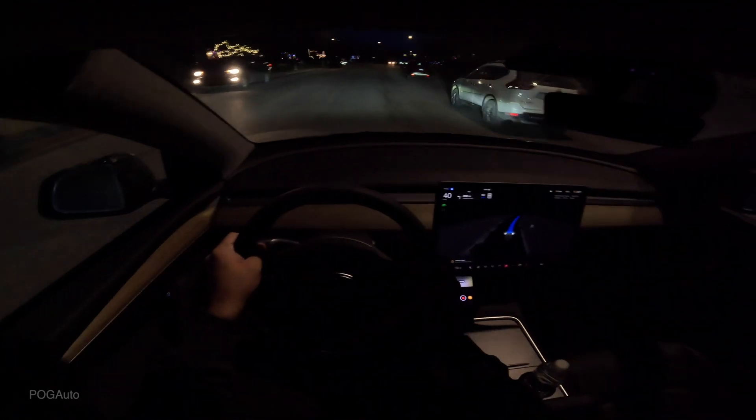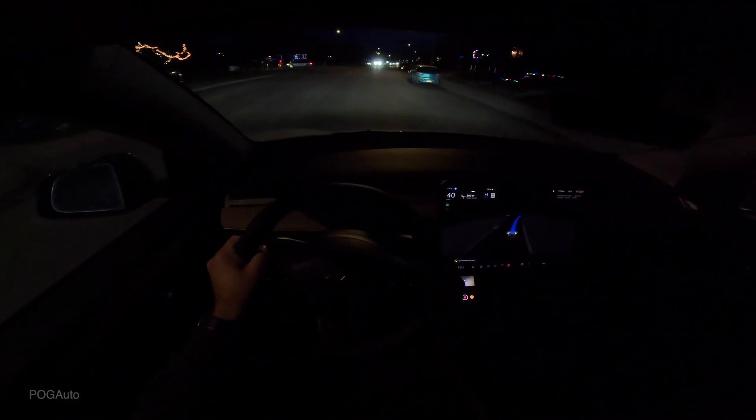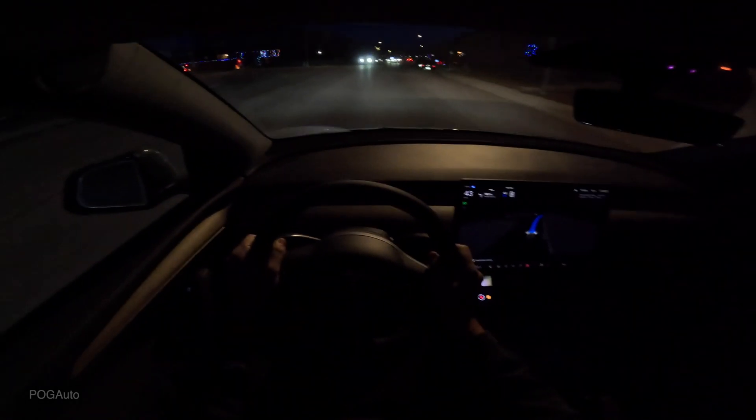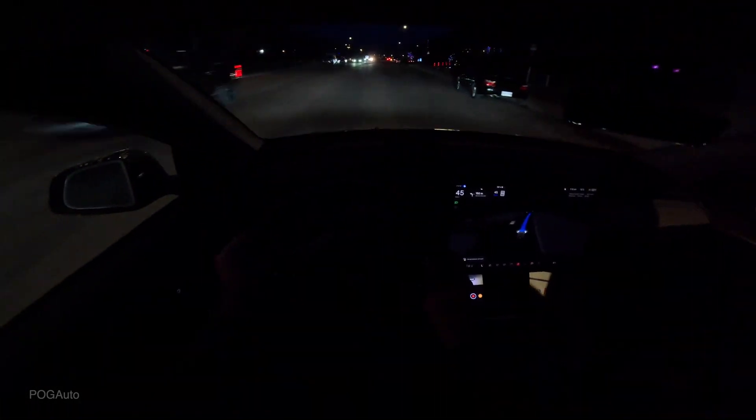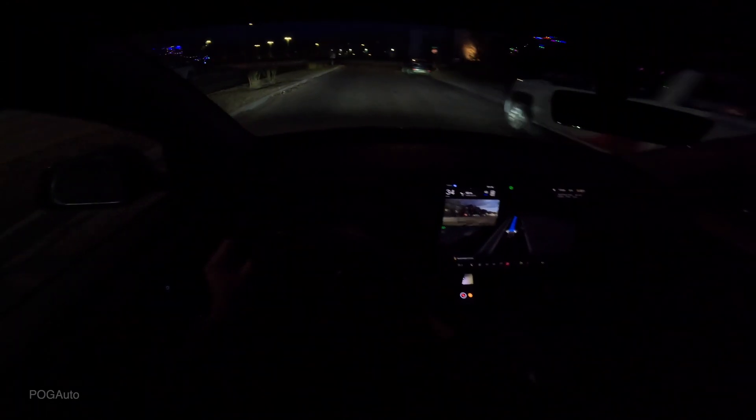So now it's 50 over here. Let's see what it does — it sees the 50 sign and it's still going 40. We're going to turn this to 45. We've got a stop sign ahead, and it needs to make a left turn. It indicates left, stopping for the stop sign.